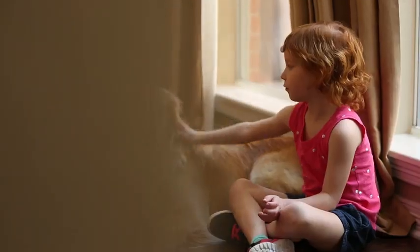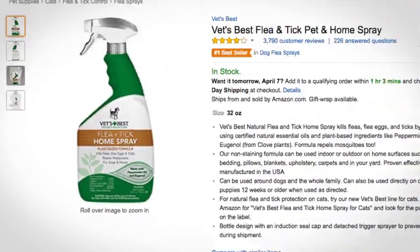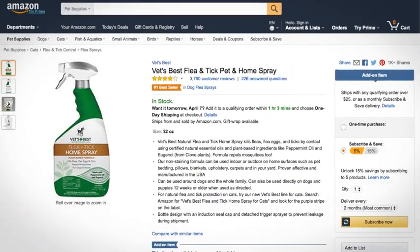And our gentle formula can be used around the whole family. Natural is great, but does it work? As a number one bestseller in dog flea sprays on Amazon, thousands of satisfied customers have said a resounding yes.